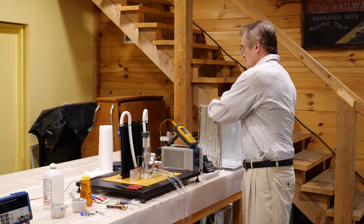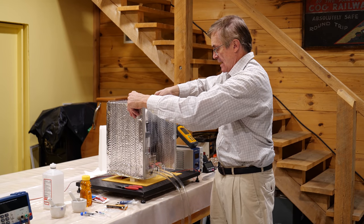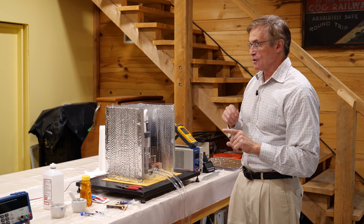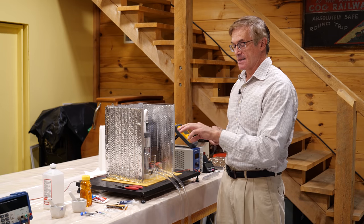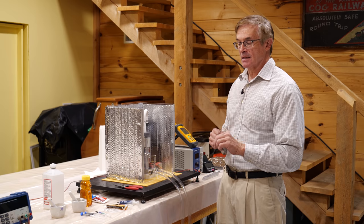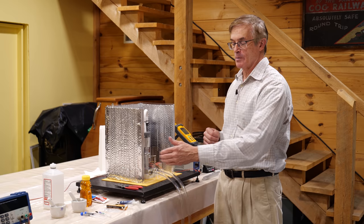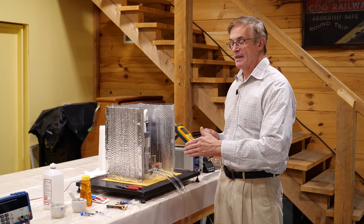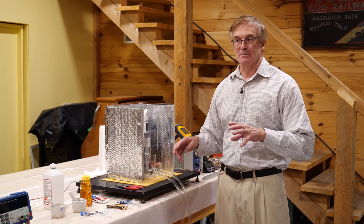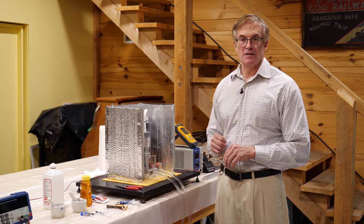I can't attest to the exact accuracy of this equipment, but I have reasons to believe it's pretty good. Every time I test the same material, no matter when I do it, I get the exact same result. And if you look at third-party sources like Tom's Hardware and look at the performance of commercial materials — when they find something is better, I find something is better. So if I have systematic errors here, they're relatively small.